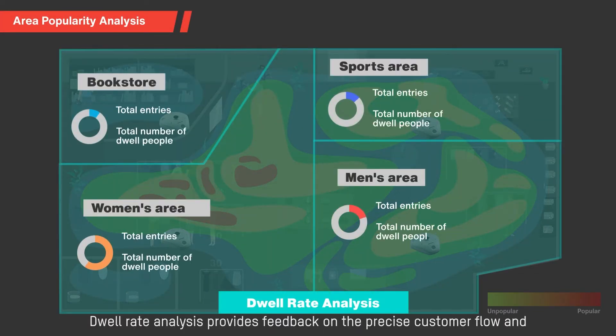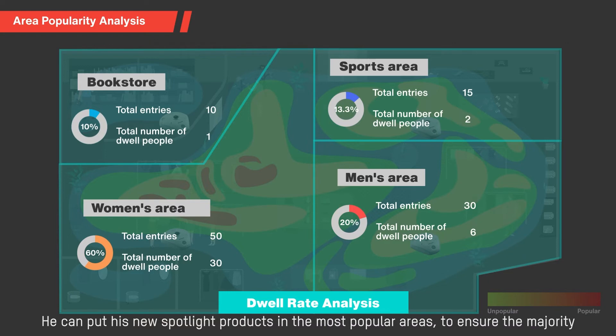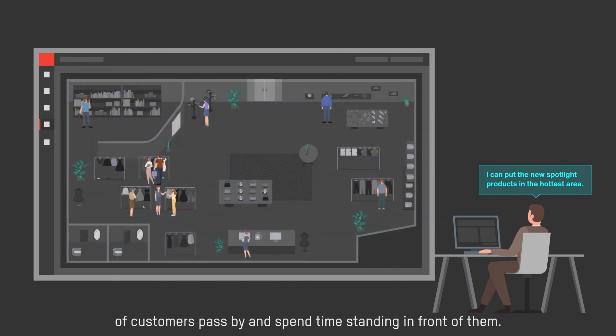Dwell rate analysis provides feedback on the precise customer flow and stay rate of each area. For Johnson, this is valuable information — he can put his new spotlight products in the most popular areas to ensure the majority of customers pass by and spend time standing in front of them.